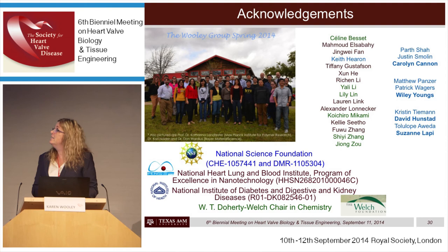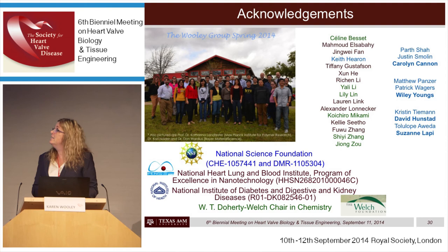I acknowledge everyone who contributed to this work. I tried to point out most of the people throughout the presentation. I also thank the National Science Foundation, the NIH, and the Welch Foundation for support of this work. Thank you very much for your attention.